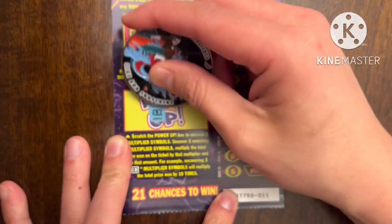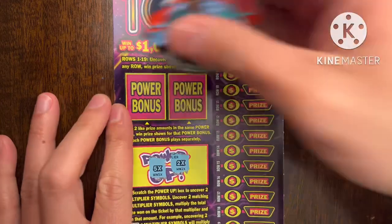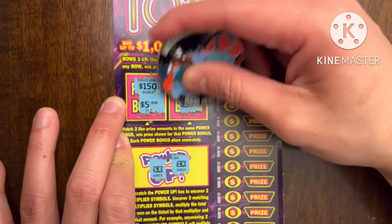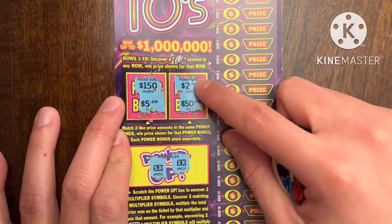Let's do the Power Up first — we got five S, come on five... two X. Let's see the Power Bonus here — come on — got 150... oh five, that's not even close. Two and 50. We knew that's not going to win because we didn't even get a Power Up.